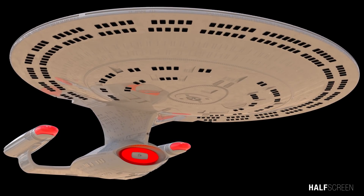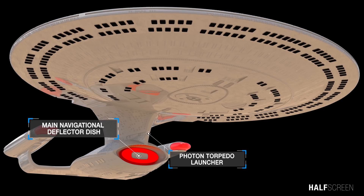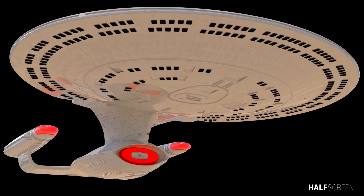Taking a closer look, we can see the captain's yacht, the main navigational deflector dish, and the photon torpedo launcher. The navigation deflector is a component installed on many starships, mainly used to deflect space debris, asteroids, and any other potentially dangerous objects. The captain's yacht was named the Calypso and was intended for diplomatic missions such as transportation of dignitaries and ambassadors.